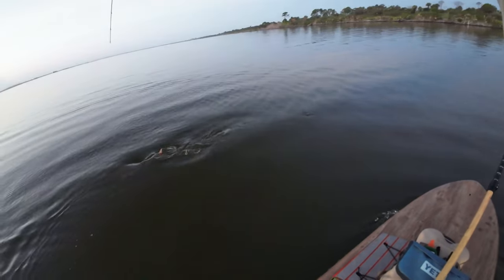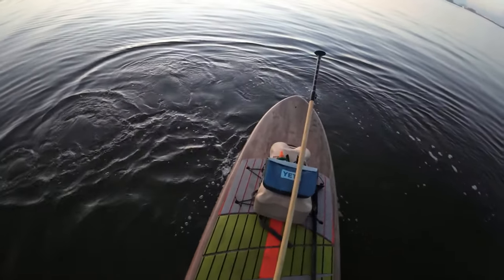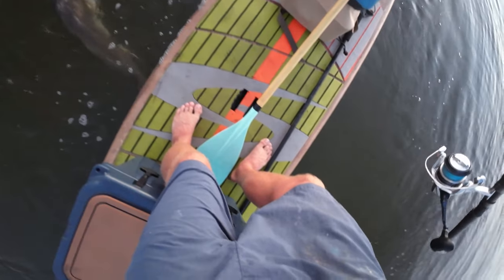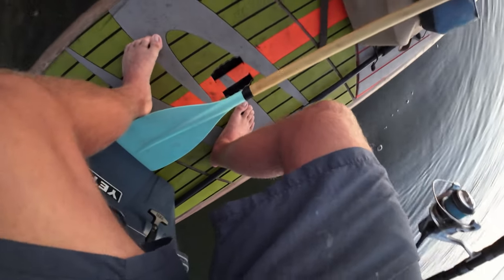Let's just go ahead and get this guy - he keeps towing me around. It's a good size red for sure. Let's see if we can land him. Oh, that is a big red. That's a good one. Let's go. Right in the corner of the mouth. What a slob.